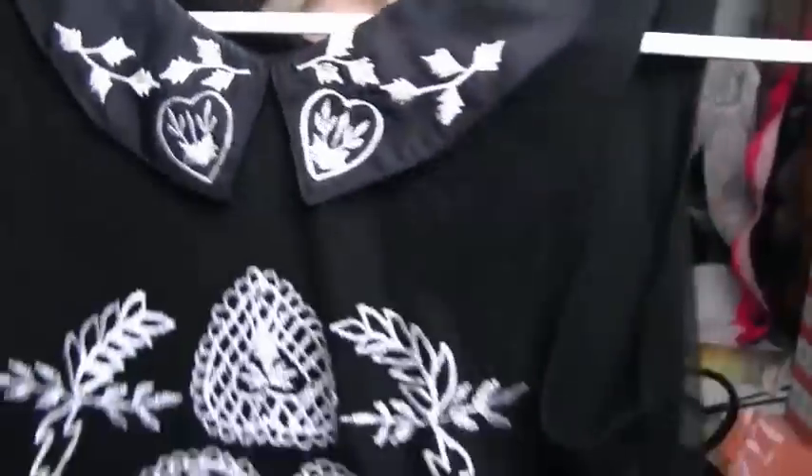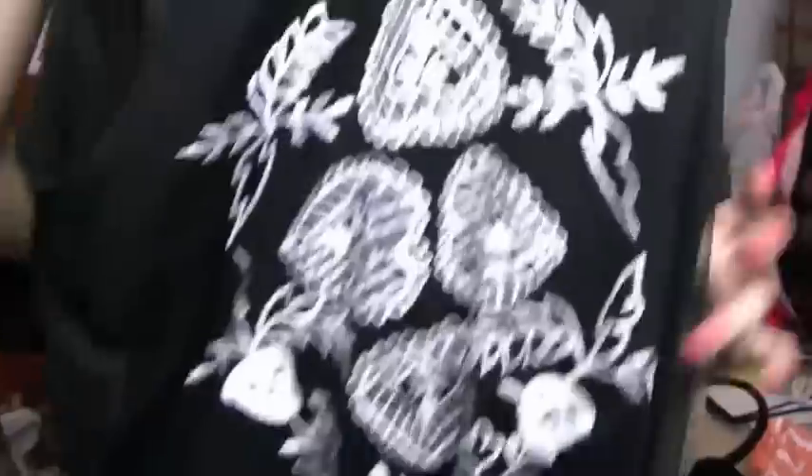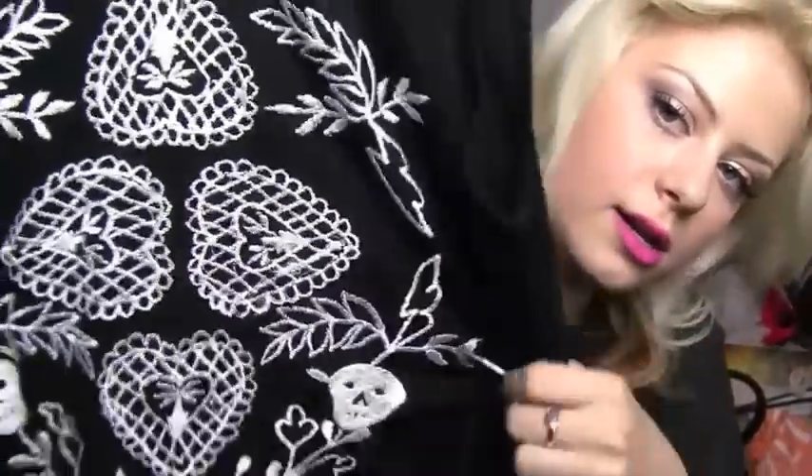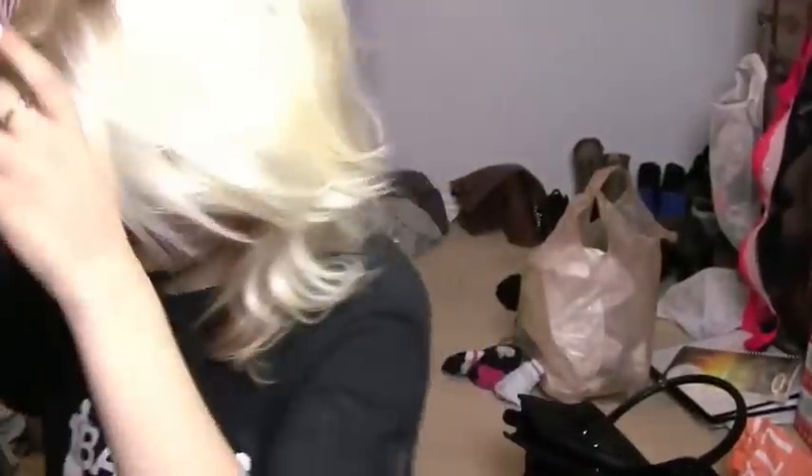I forgot one more thing — I also got this shirt from Topshop at Nordstrom. It has this collar with little details on it. It's really cute and dainty.